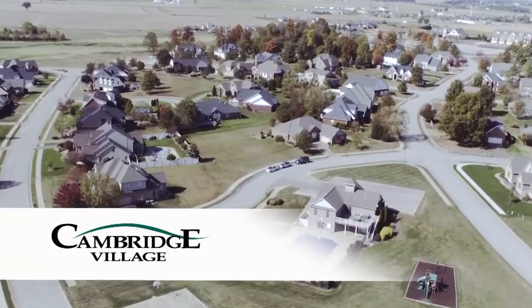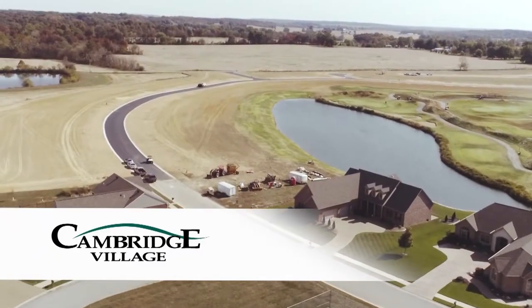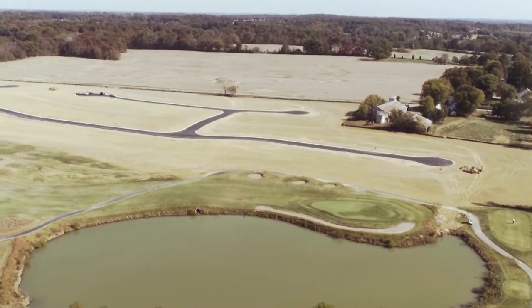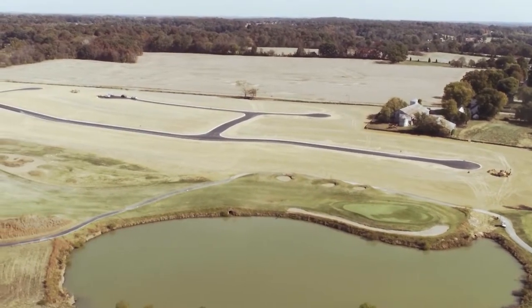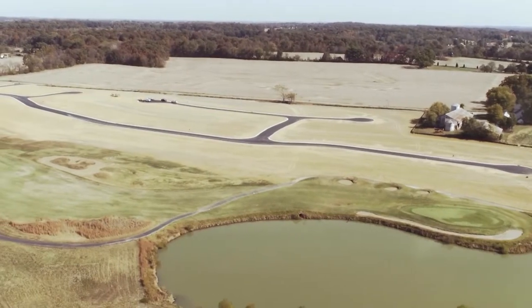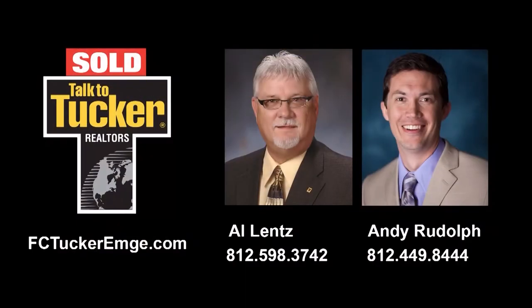Interested in new construction? We just began development in our new community called the Fairways at Cambridge. This includes lakefront lots and golf course lots. Lot prices start at $35,000 and you can bring your own builder. Talk to Al Lentz at 812-598-3742 or Andy Rudolph at 812-449-8444 for more details.